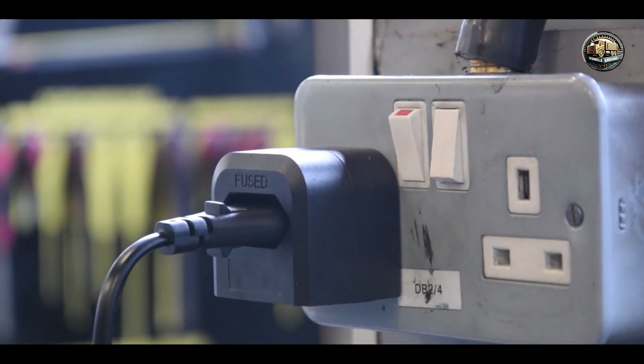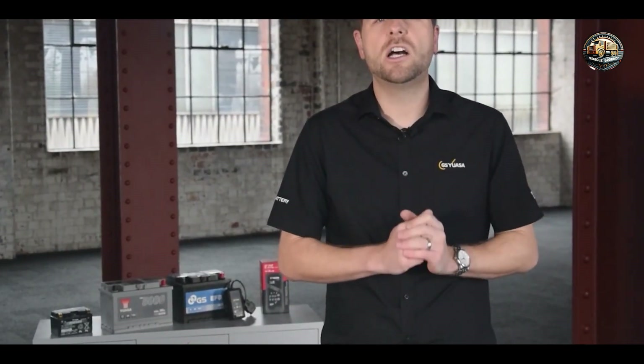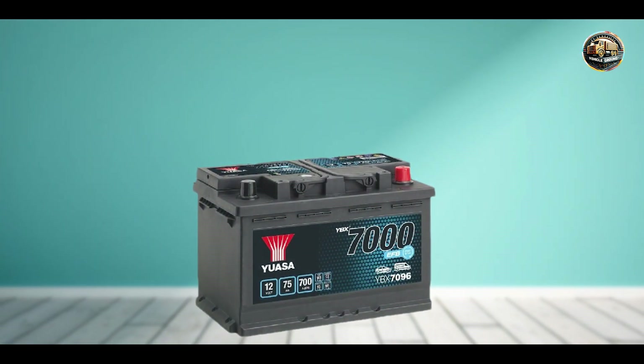Built to withstand the demands of professional use, the UASA YCX-6 features a robust casing and high-quality components that are designed to withstand the rigors of regular use in demanding environments.